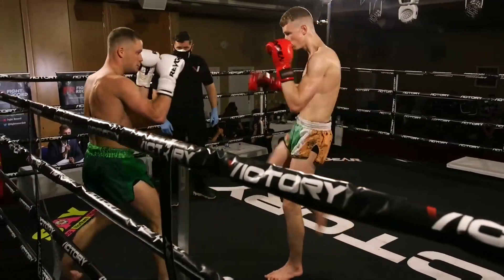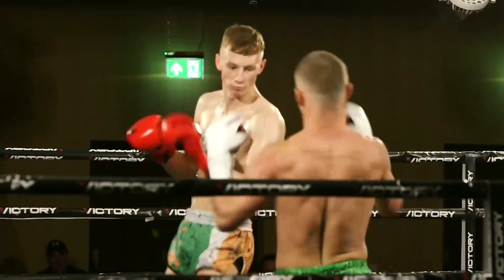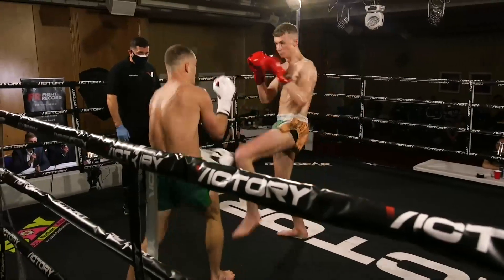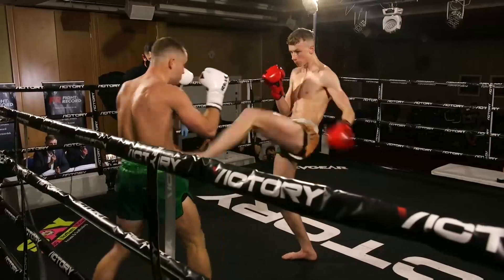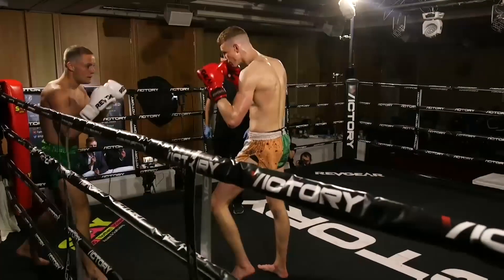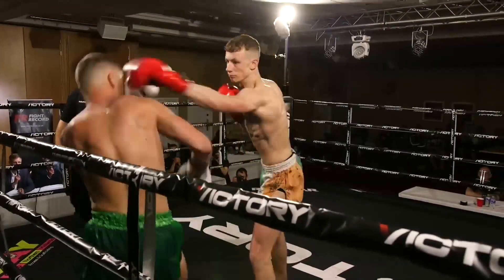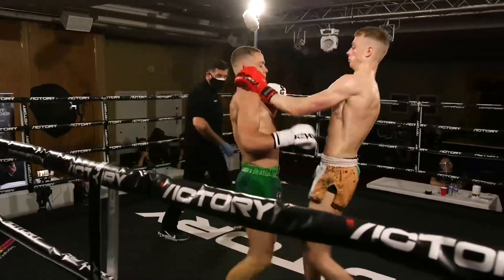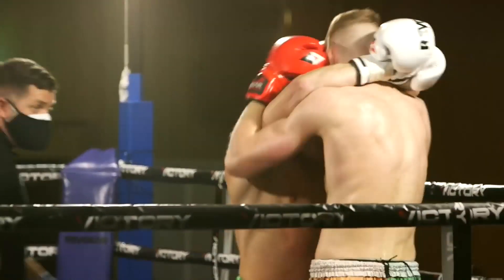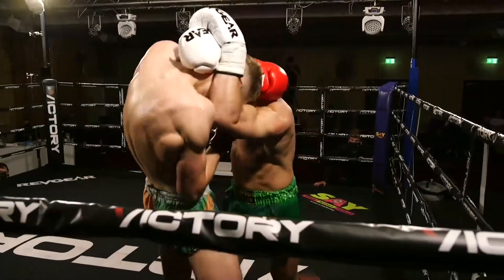Both guys sussing each other out. Some big power from McGrandalls straight away in the first part of the round. Good double low kick for McGrandalls there, followed by a teep from McGreevy. Faking the teep and the jab from McGreevy, keeping it at that long range. Neither guy phased by each other. McGreevy feels very long and wiry in that clinch work.